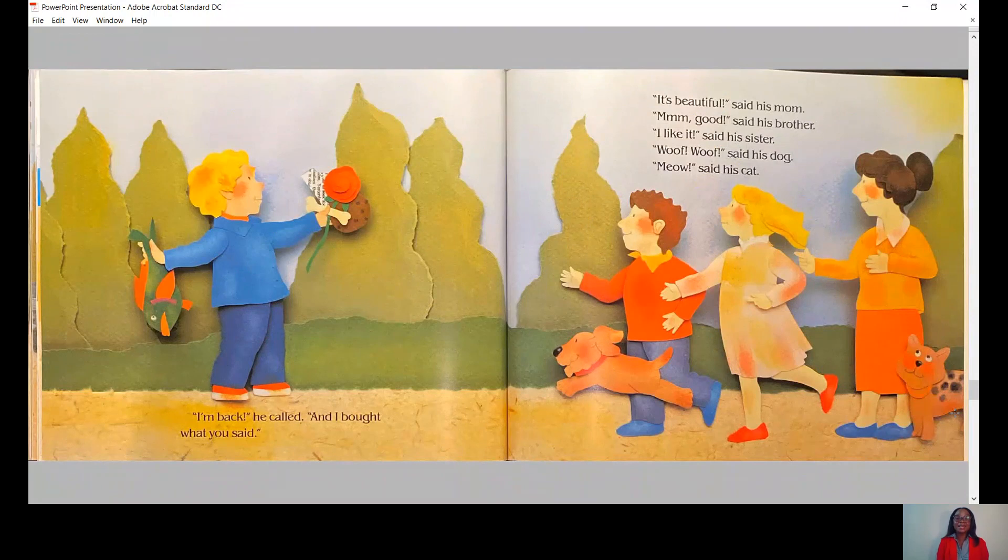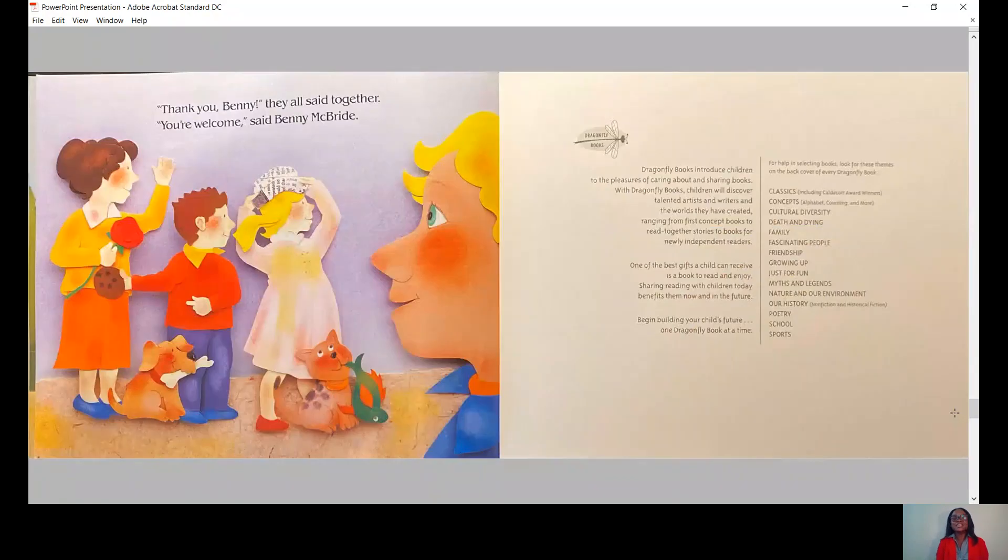I'm back, he called, and I bought what you said. It's beautiful, said his mom. Mmm, good, said his brother. I like it, said his sister. Woof, woof, said his dog. Meow, said his cat. Thank you, Benny, they all said together. You're welcome, said Benny McBride.